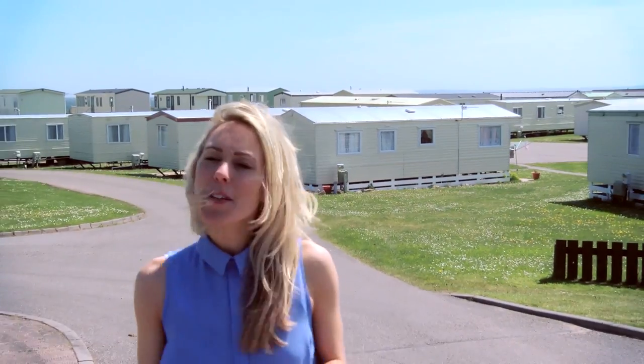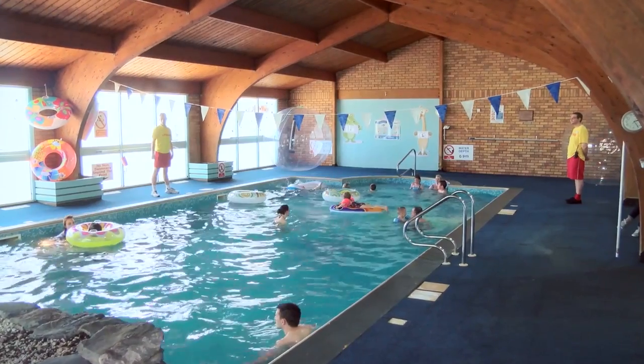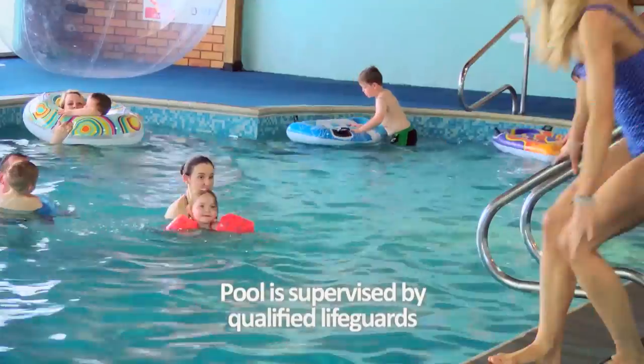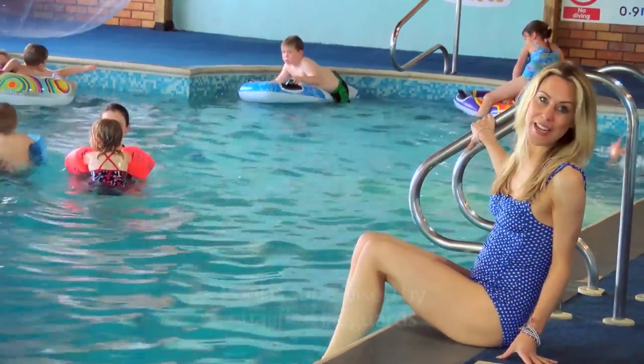Granny's Heel in Hame offers a little something for everyone in terms of on-park activities, including an indoor heated swimming pool — plenty of chance to splash about with the family or do a few lengths if you're feeling energetic.